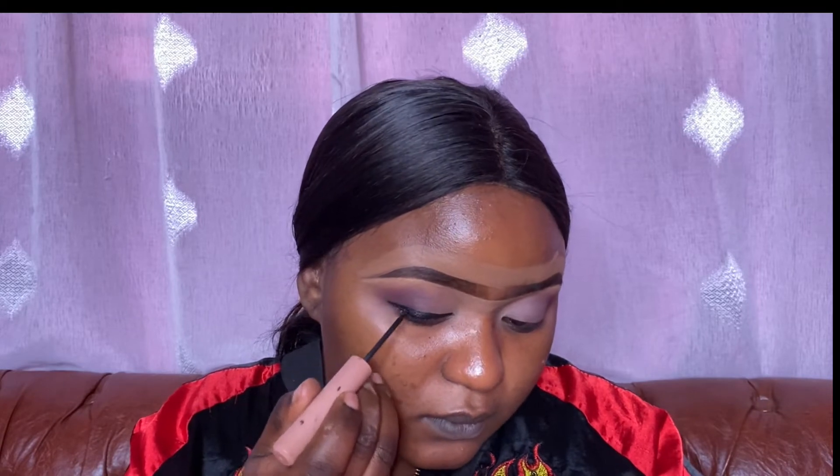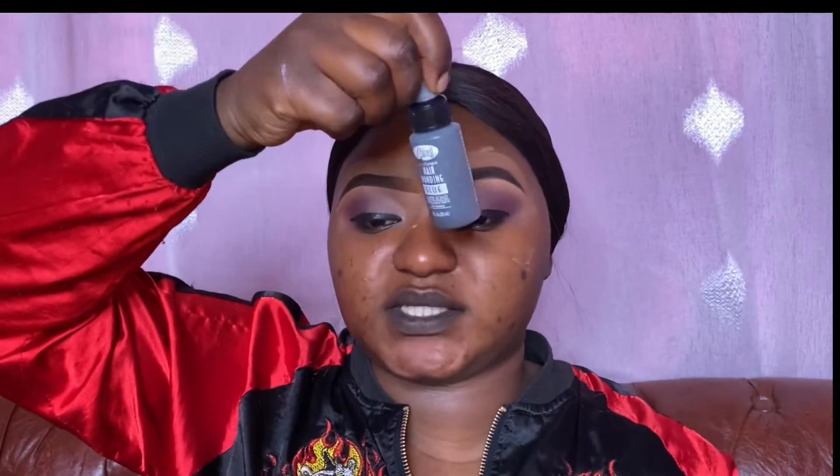Now I'm going to add a little bit of eyelashes. The eyelashes I'm going for are these ones — I've already worn them so let me take off the glue. They're not too dramatic. The bonding glue I'm using goes for 100 to 200 bob, depending on where you're buying from.